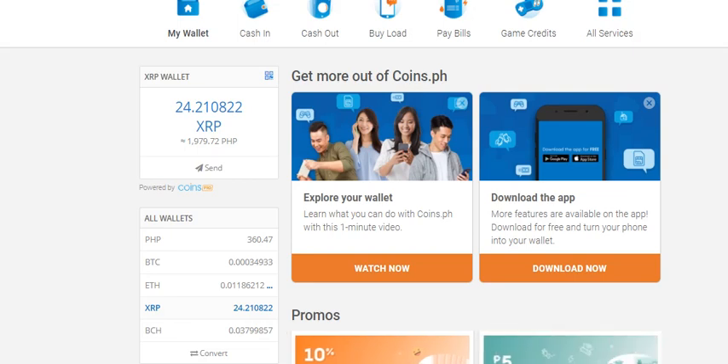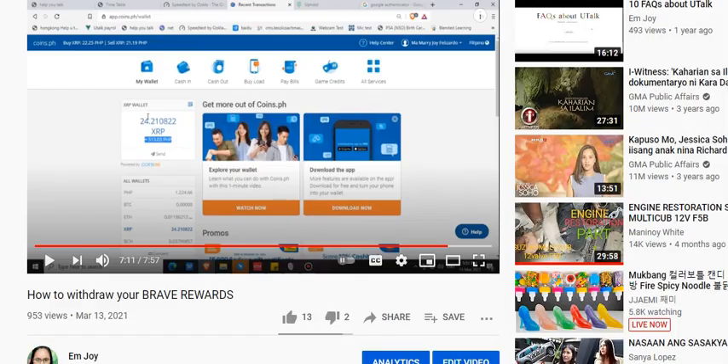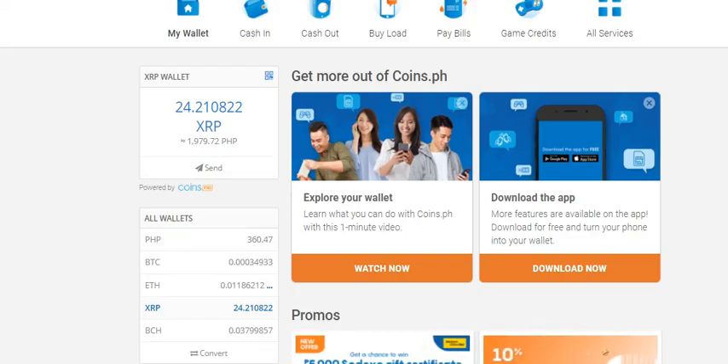I didn't do anything. I just let the money stay in my XRP wallet account. Why? Because it's trading — when the value of XRP goes up, the value of your money goes up too. So from 513 to 1,979 — that's more than a thousand pesos increase in your money without doing anything.